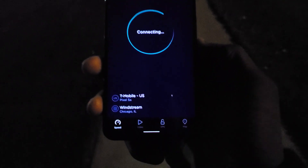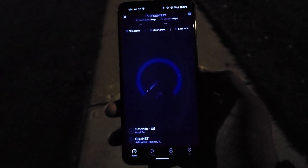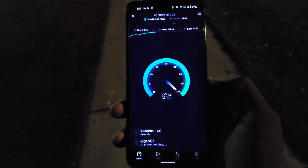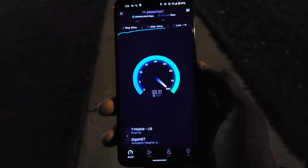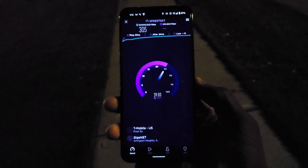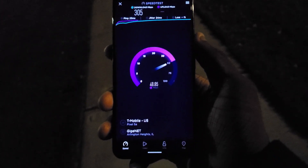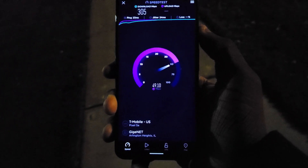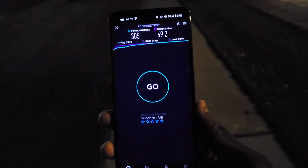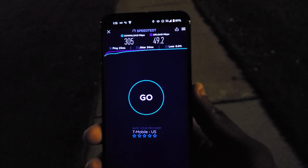Running it again — we're on the wrong server, it connected to Chicago, Illinois on Windstream, so I'm switching over to Gig Net for Arlington Heights to get accurate results. Connecting now — we're getting 180, 190, 200 and back up to that 300 mark. We just hit 300. This is doing better than the Pixel 6 Pro, which I wasn't expecting. We're even getting almost 50 for the upload — 49.2. So 305 for the down and 49 for the up.